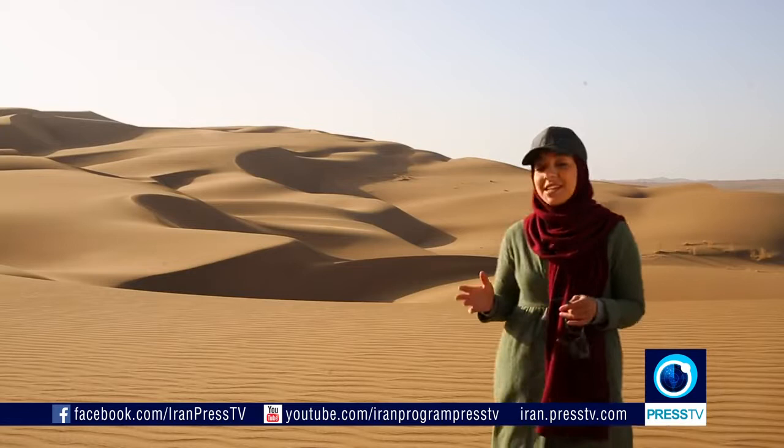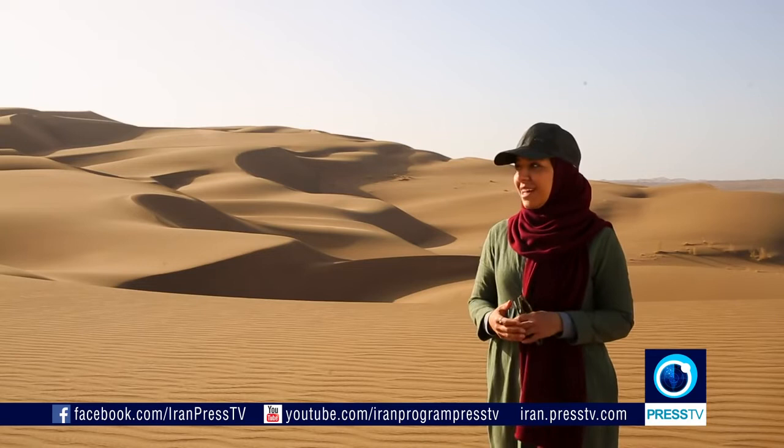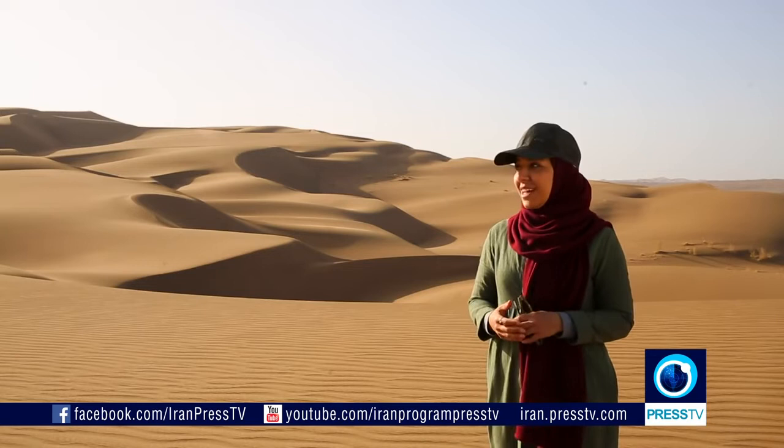Can you imagine being in a place where temperatures reach 70 degrees centigrade in the summer? Well, such a place does exist and you can find it right here in Iran. The Lut Desert, otherwise known as Daszalut, is one of the warmest places on the planet — an uninhabitable, exotic landscape full of dunes and valleys. Full of mystery and magic.